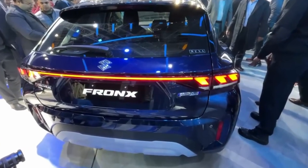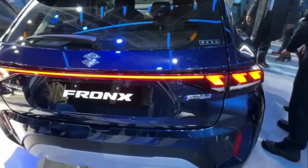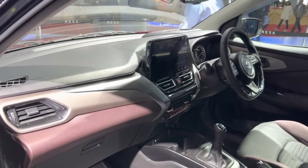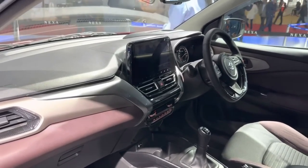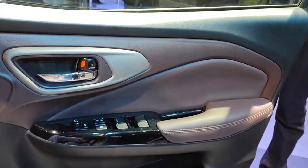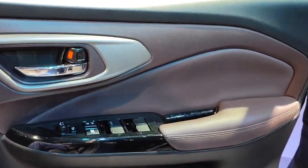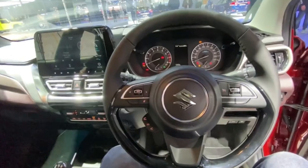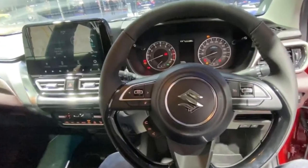The car's rear profile is also very premium. You can see connecting tail lights which add to the car's bigger, bolder look. Moving to the interior, you'll notice it is similar to the old Baleno. There is a dual-tone interior, and the door panels are also well finished — pretty classy and premium.